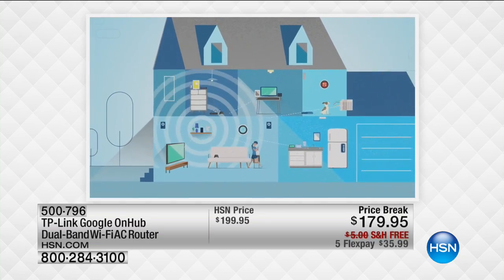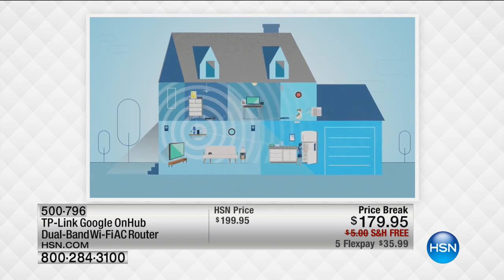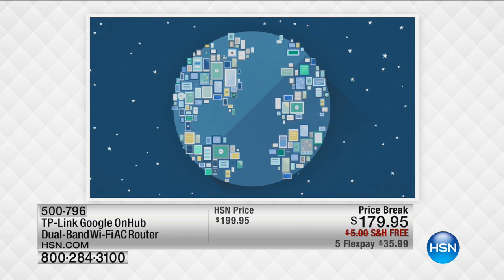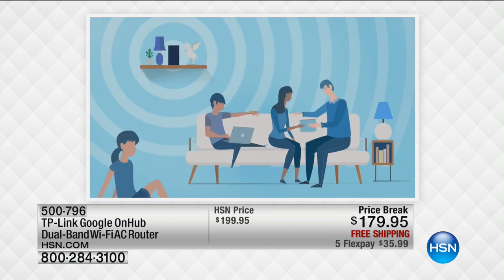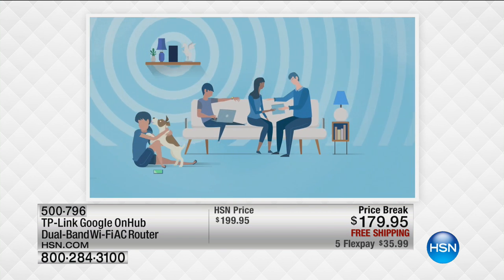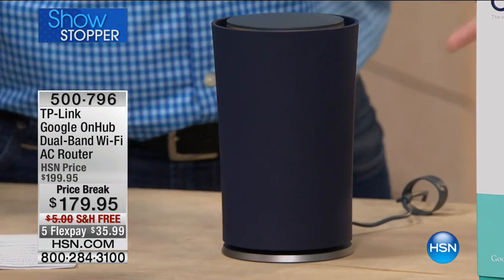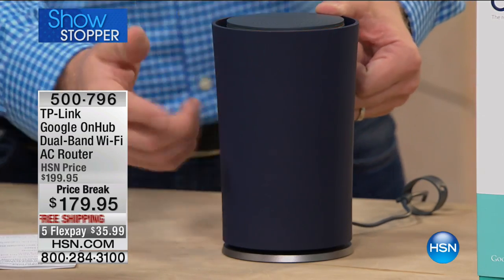I got rid of that $5 equipment charge and got the latest technology. The router really is the central hub of so much of what we do at home. This gives you connection throughout your entire house. Most routers have a single antenna, but with 13 antennas you're not just getting a strong connection in one room — you're getting it throughout the entire house. Dead zones in the back room, the basement, upstairs — caused by walls, your microwave, refrigerators, big metal objects — all become interference. But 13 antennas expand the internet throughout your entire home.